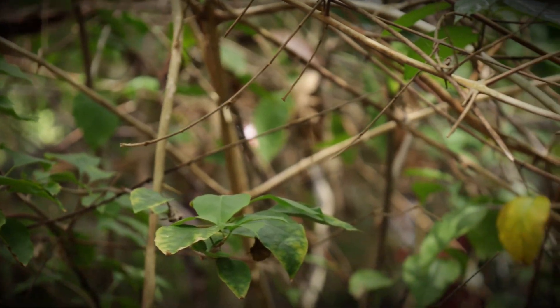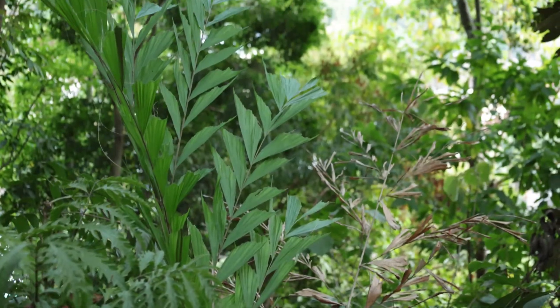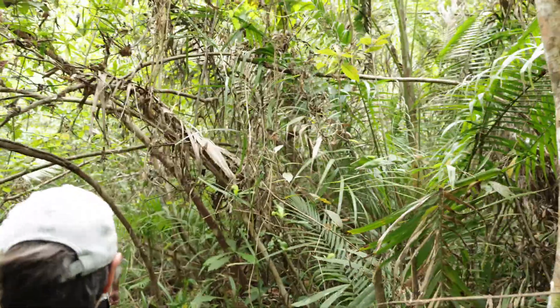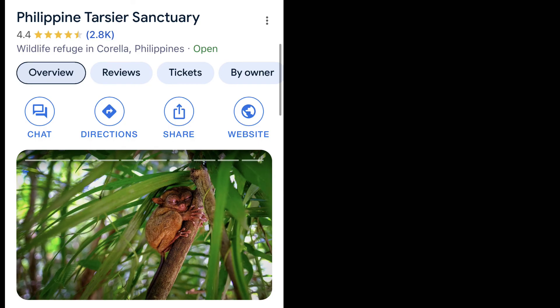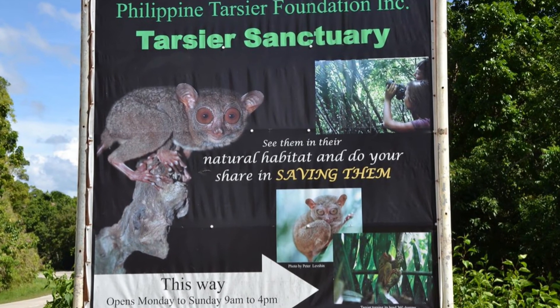However, these little animals are incredibly elusive, only being active in the evening and shying away from people. So in order to see one, I'm going to a local sanctuary where wild Tarsiers arrive every morning to have a safe place to sleep, protected from predators. There are two sanctuaries on the island, but only one is an actual accredited wildlife sanctuary where their goal is to conserve and protect the species and not make a profit. That's why I'm going to the Philippine Tarsier Sanctuary in Corella.